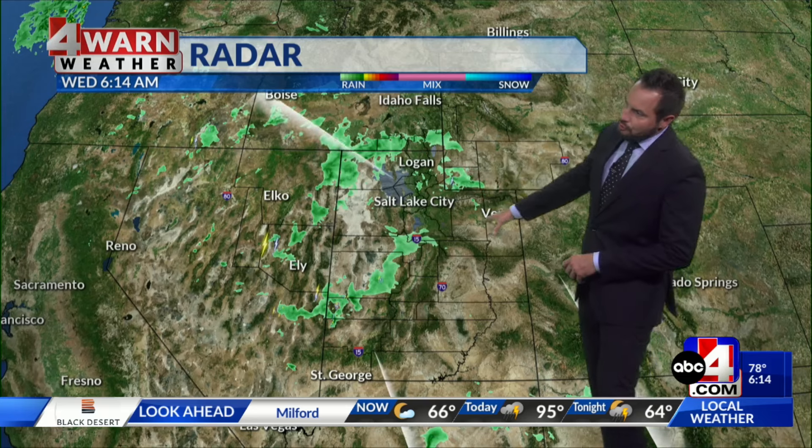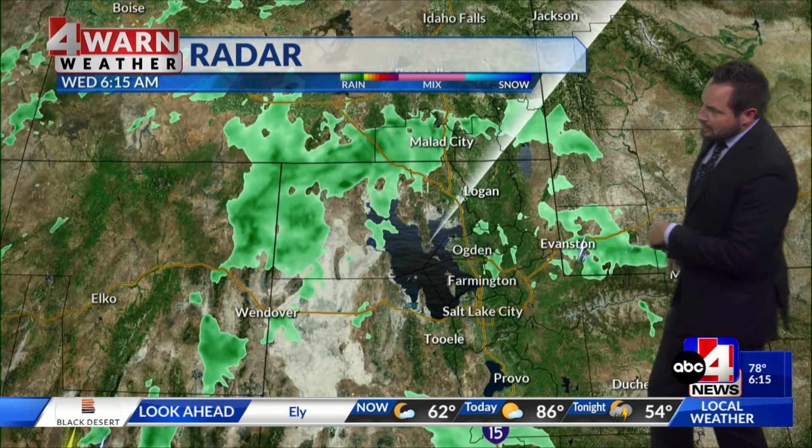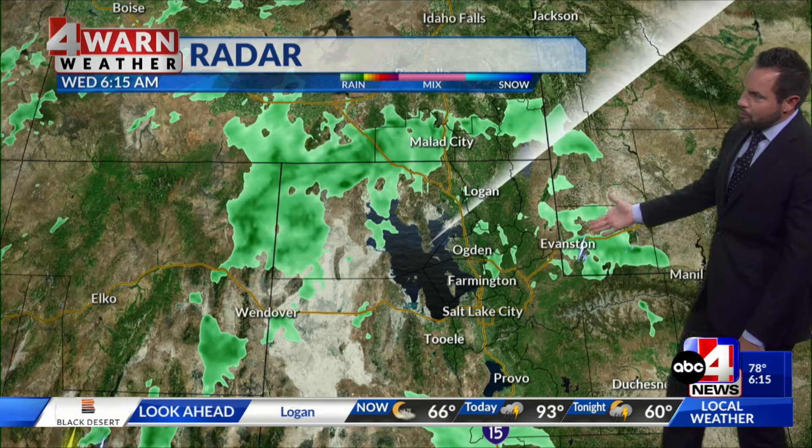Radar right now is showing moisture in place with fairly light precipitation across much of the region, with the exception of some thunderstorms across west central Utah — seeing some of that in Millard and Juab counties, also western Beaver County and eastern portions of Nevada. Across northern Utah, looks like we're getting a lightning strike out near the Evanston area in southwest Wyoming; otherwise it's mainly clouds with maybe some light shower activity.